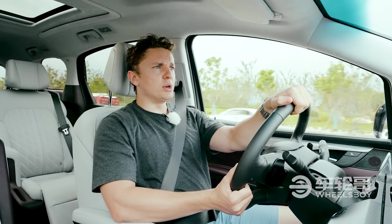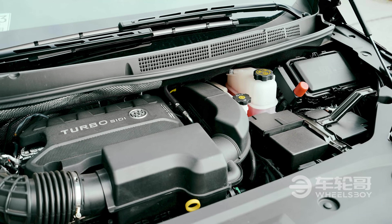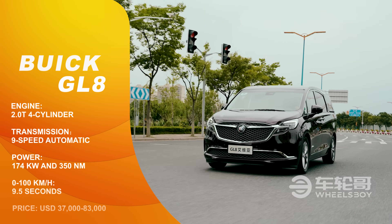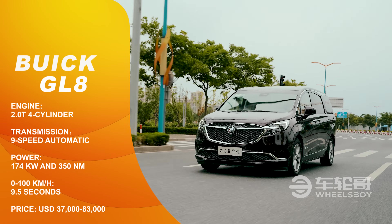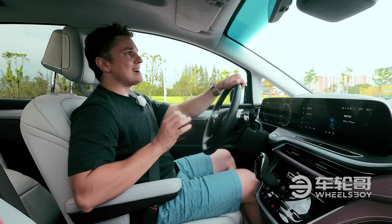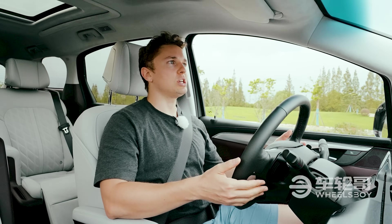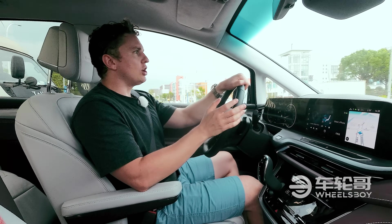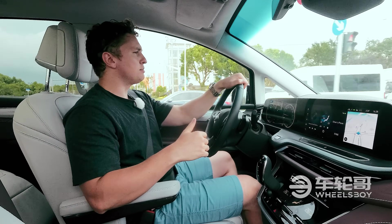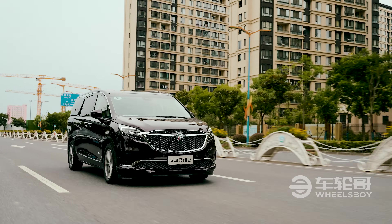Underneath the hood of the Buick GL8 is a two-liter turbocharged four-cylinder making 174 kilowatts and 350 newton meters of torque — that's the equivalent of 237 horsepower and 275 pound-feet. Backing that up is a nine-speed automatic transmission with manual shift through the paddles. The combination of the turbocharged engine with the relatively slow downshifts from the nine-speed means there's a decent amount of lag when it comes time for acceleration, but power never feels inadequate.